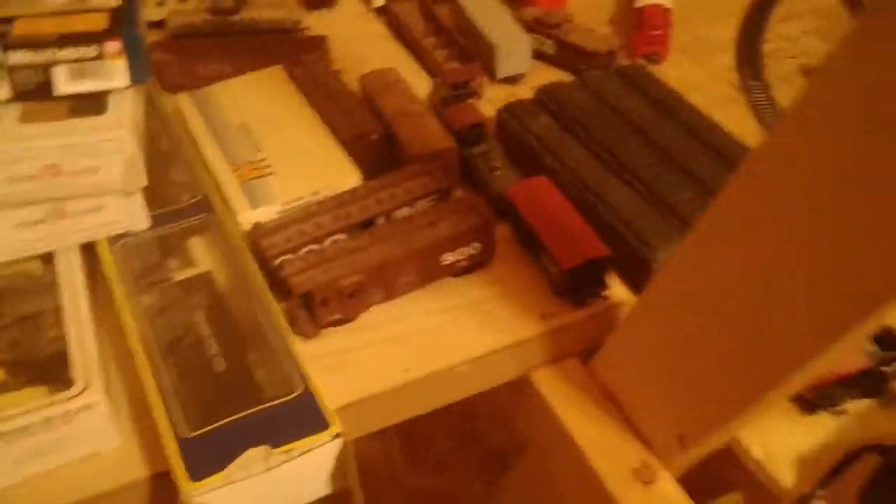A model railway with nothing but trains and train cars as far as the eye can see. I got these a while ago, back in eighth grade, and I have so many different ones. It's kind of hard to decide what to do with them, but let's start with the classics. By the way, this is all HO scale. It's a work in progress but I have big plans for it.